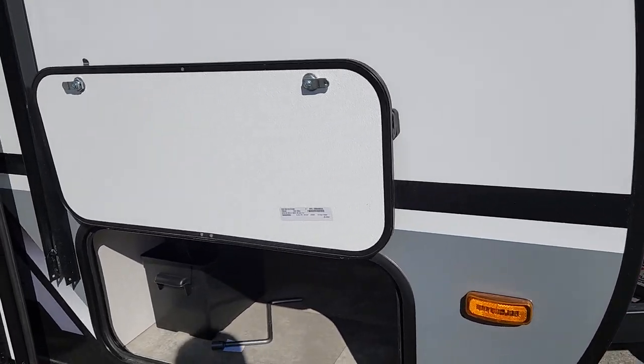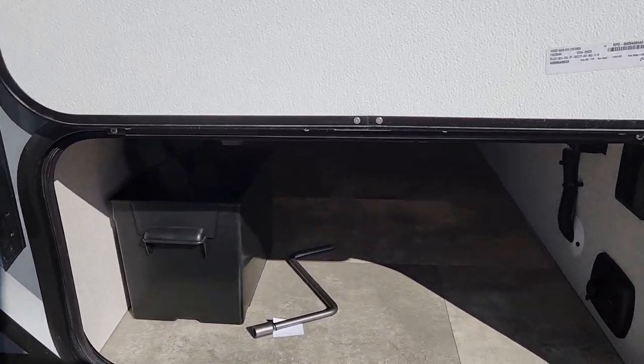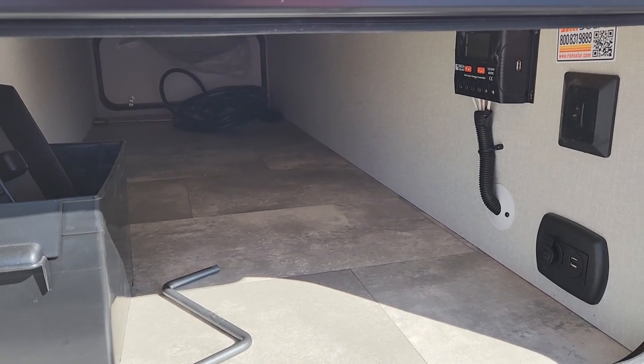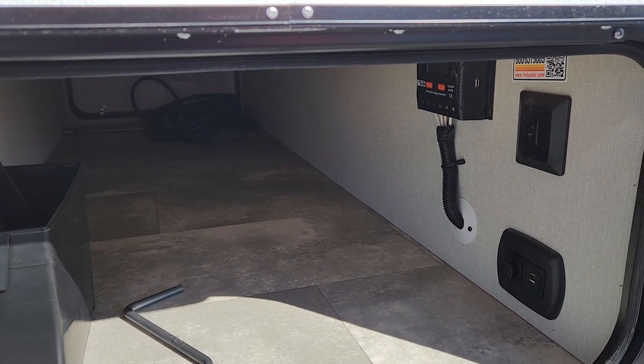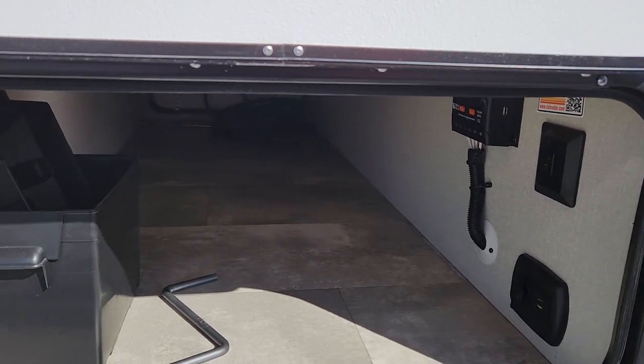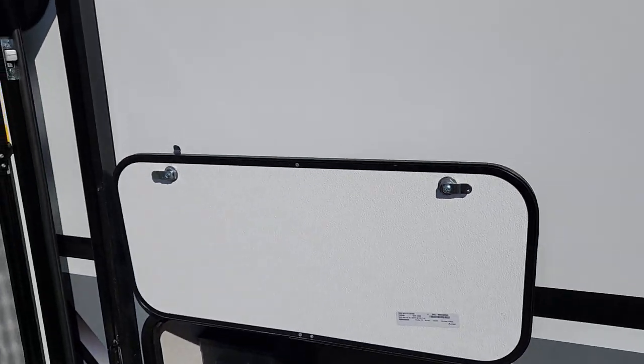In our passenger storage here, which is a full seven and a half feet, we have the charging system routed right up to the roof. There's a 12-volt charger as well as USB ports, plus a light switch for the front lights. All magnetic latches here, so nice and easy — you're not going to end up with the door coming down on your head or hand.